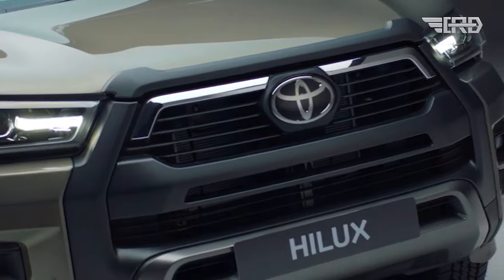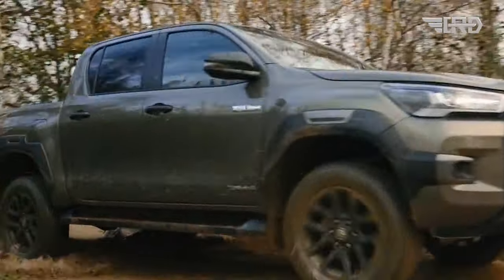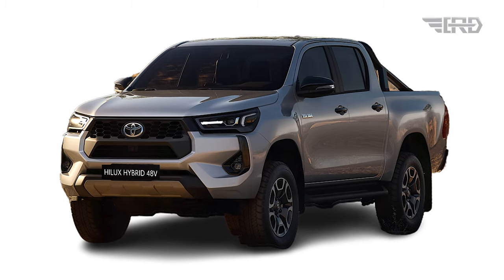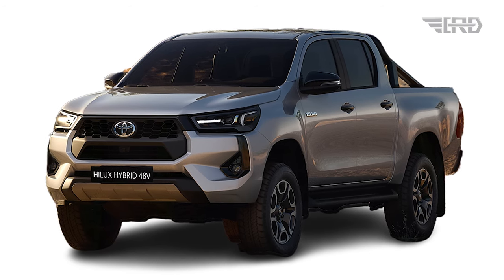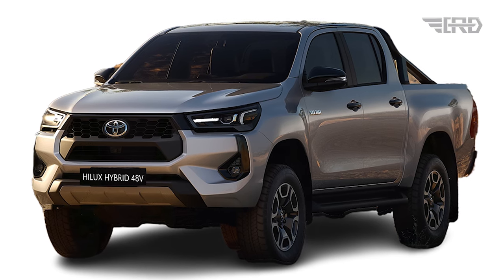The Toyota Hilux, a double-cabin pickup truck already familiar to enthusiasts, has once again garnered attention with the launch of its facelifted version in 2024. The good news is that the Hilux facelift brings significant changes, incorporating a sporty touch and advanced features while maintaining excellence in all terrains.